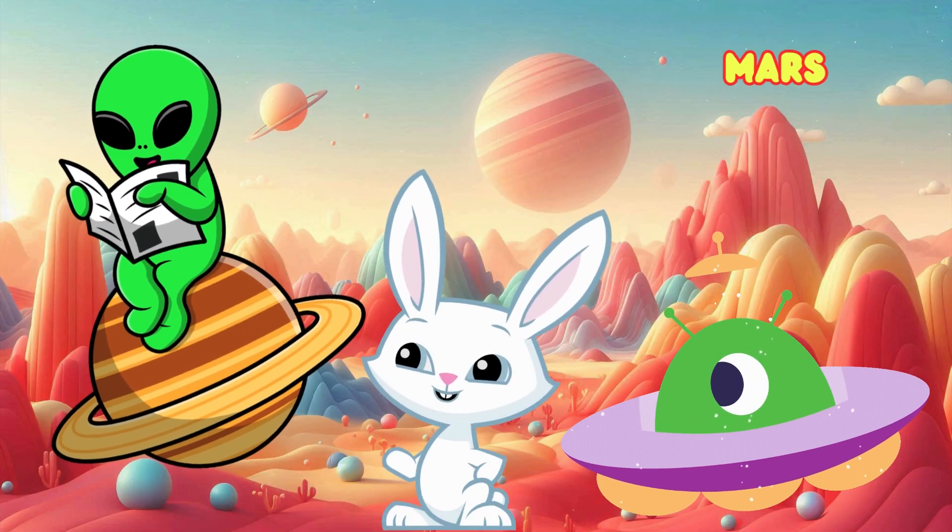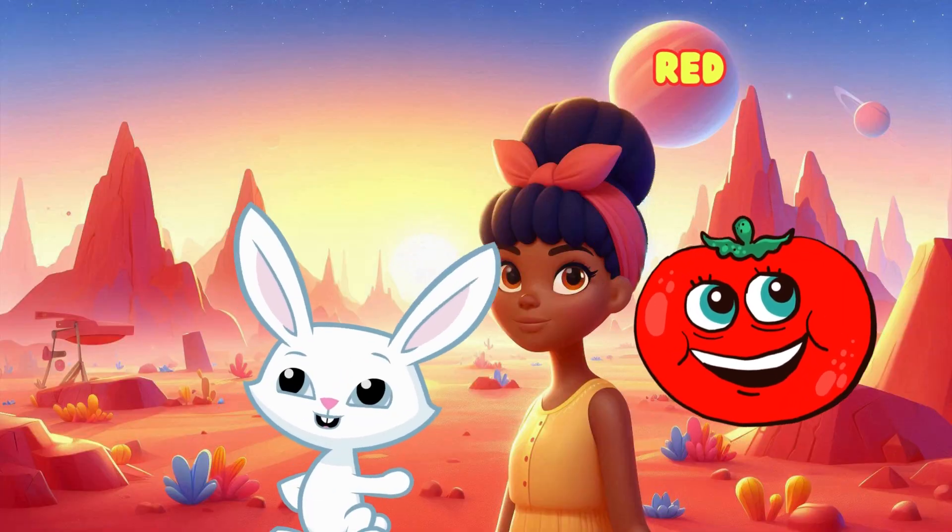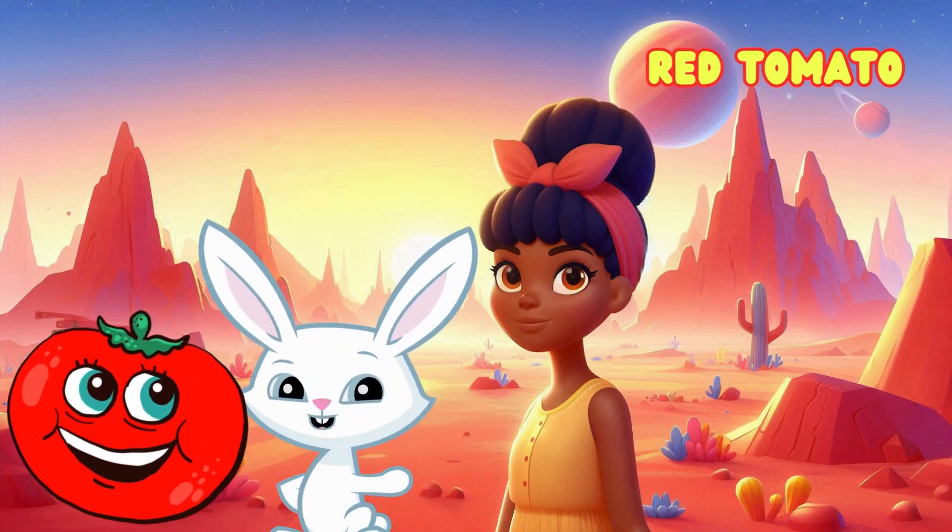Mars is the red planet. Some people think there could be life on Mars someday. Can you think of something that's red like Mars? How about a ripe red tomato?